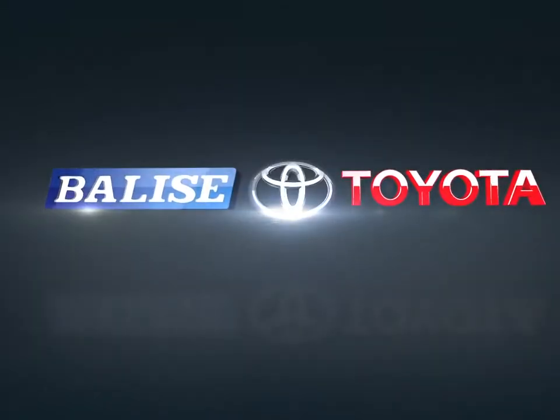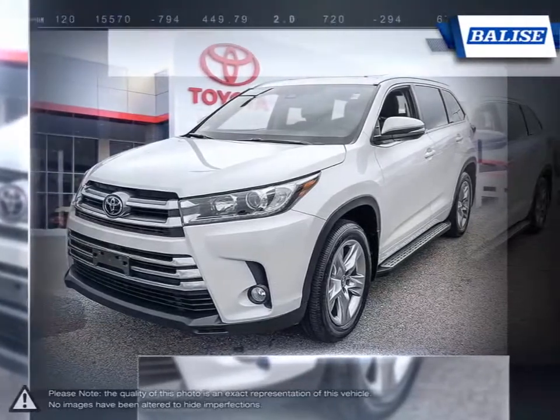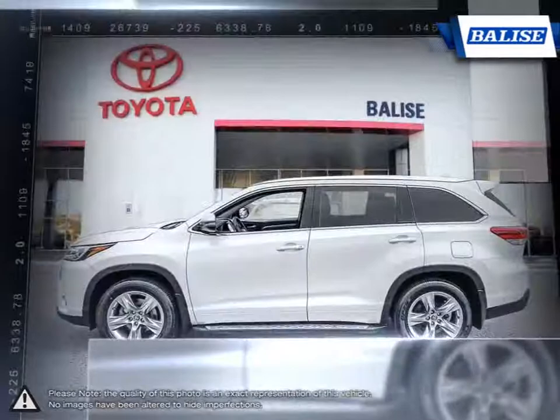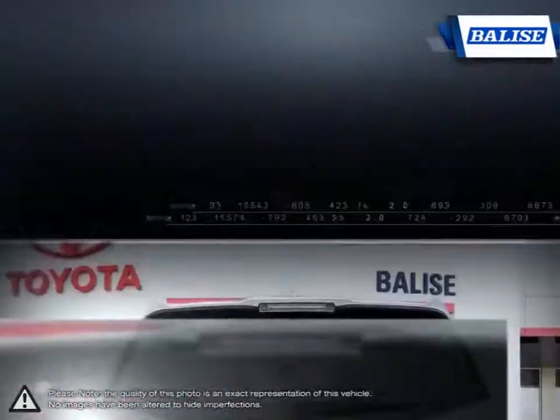Welcome to Balise Toyota. Today we're looking at a 2017 Toyota Highlander. The Toyota Highlander was one of the first vehicles to combine the practicality of an SUV with the control and performance of a sedan. This makes the Highlander one of the grandfathers of the entire crossover market, and it continues to stay relevant and competitive year after year.